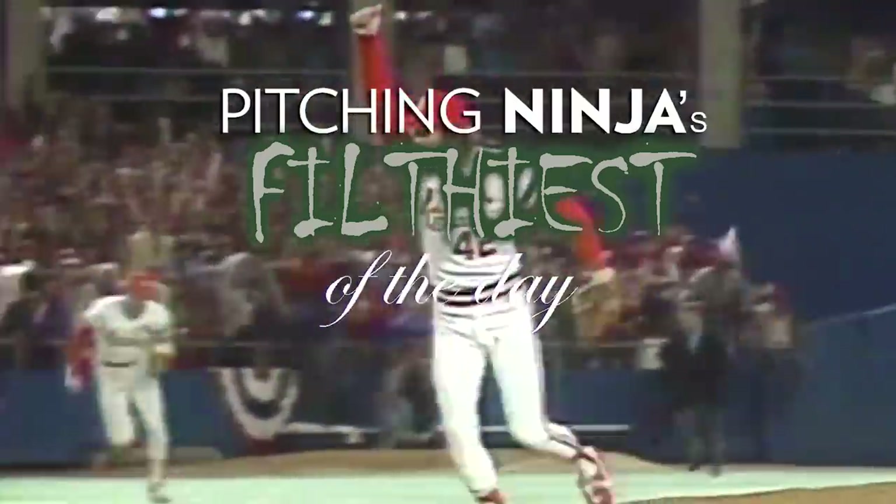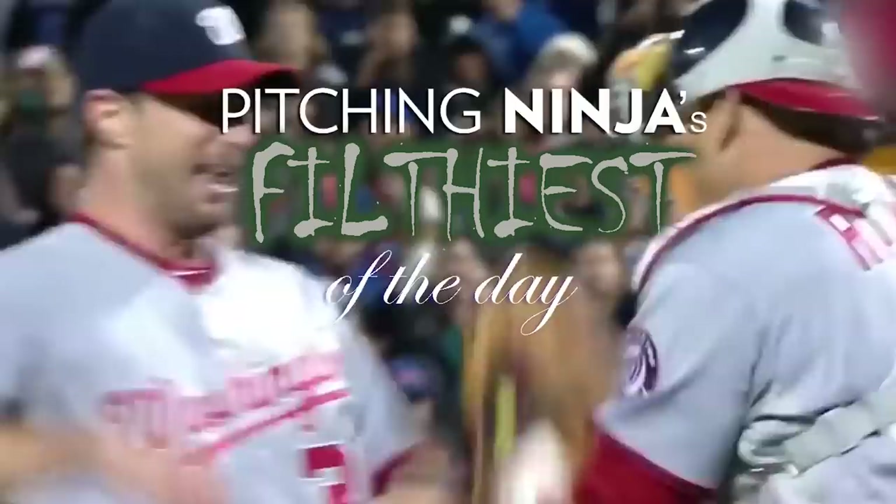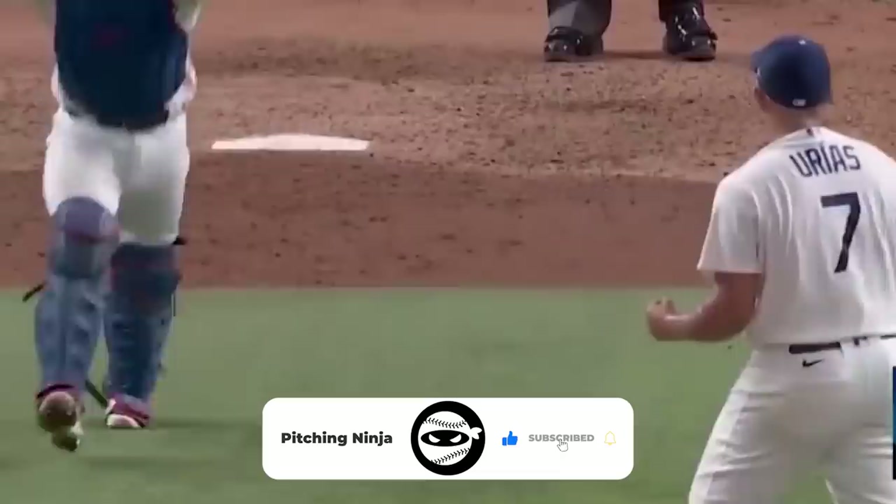What is up everybody? Welcome back to another Pitching Ninja's Filthiest Pitches of the Day. And before we get to those pitches, hit that subscribe button — join the best pitching community on YouTube. And now, without further ado, here are my Filthiest Pitches of the Day.